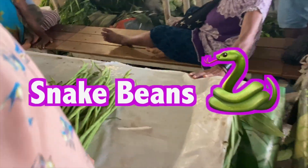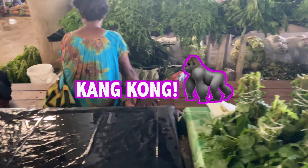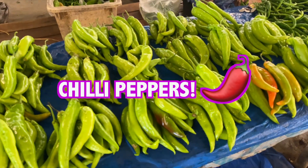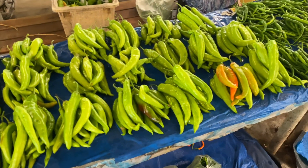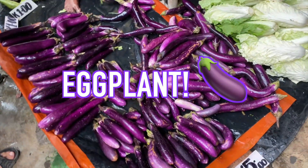Snake beans! Are they snake beans? Wow, look at this! Chillies! They're so big!